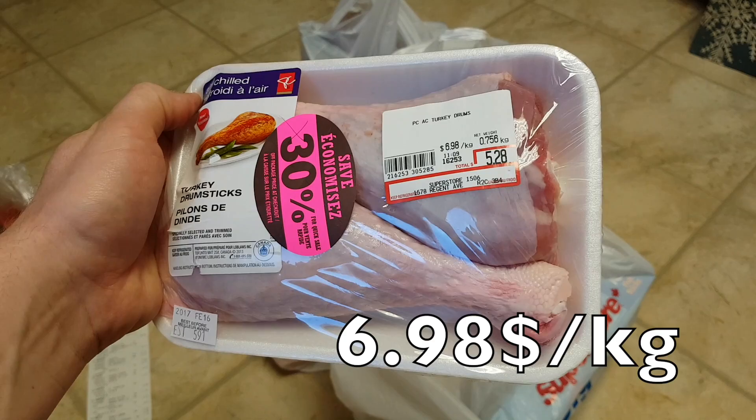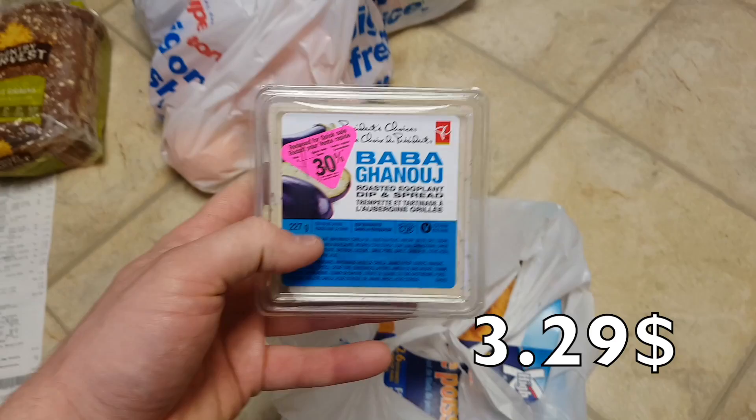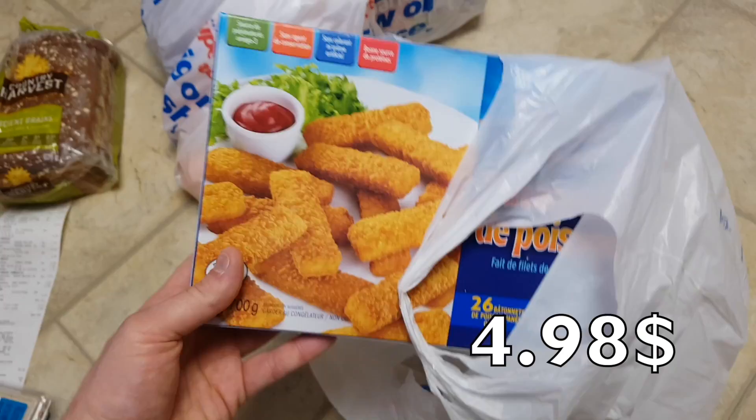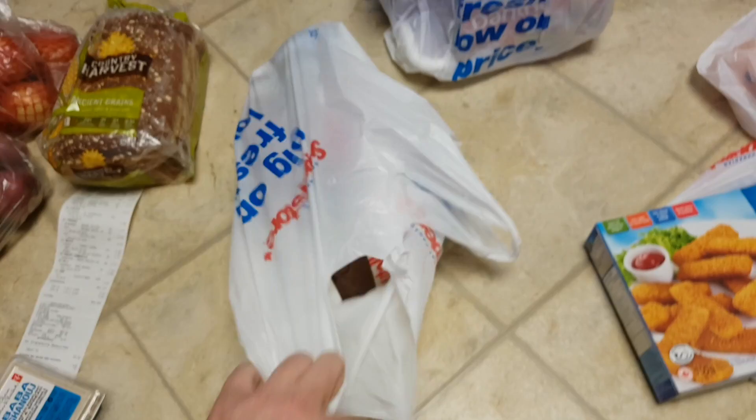I got those turkey drums — you can see that was 30% off. This is pretty good bread which we love. I got baba ganoush spread, also 30% off. Chicken fingers — yep, we love them. Always nice to have in the freezer. This bag of oranges came up to around six dollars.